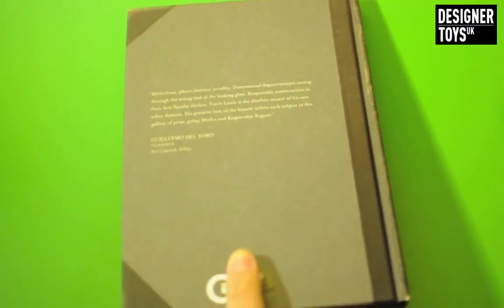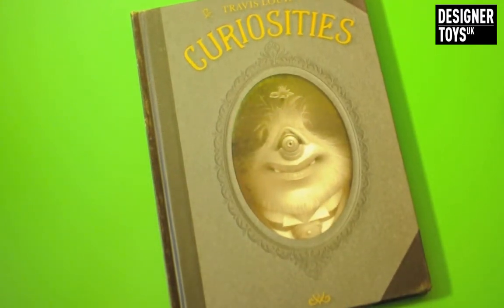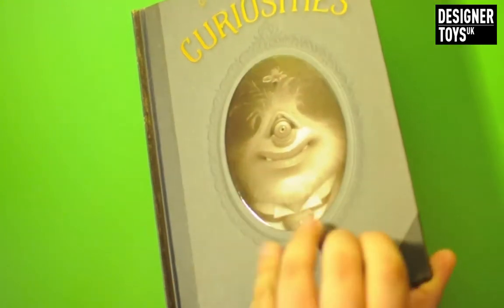I actually haven't had a look in this book - I got it this morning. I checked the contents because it arrived damaged and I've literally just set up to make a video, so let's open this together shall we.